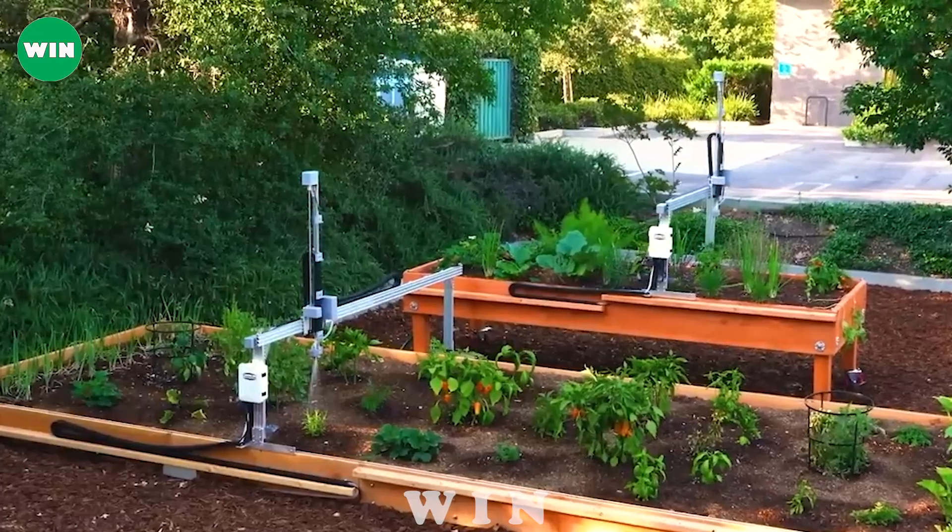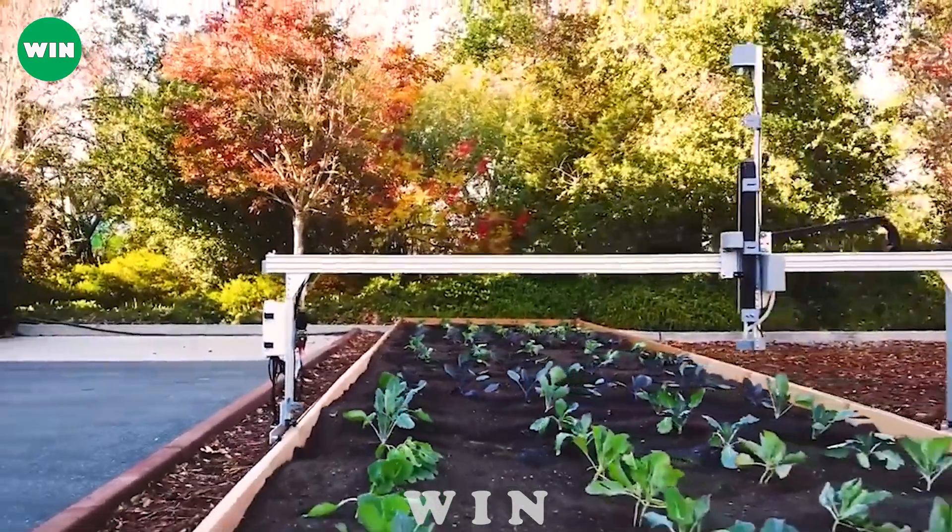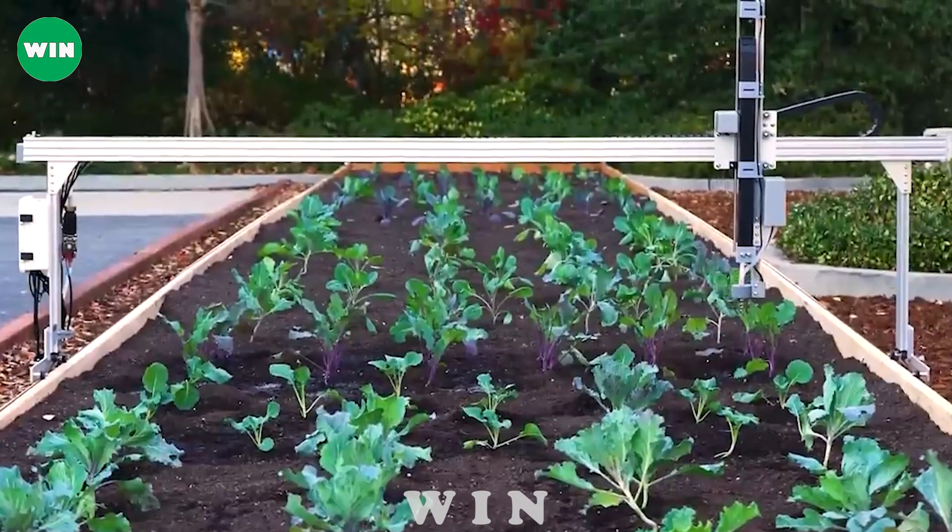FarmBot Genesis not only improves the efficiency of crop production but also contributes to the development of a more modern and sustainable agriculture.